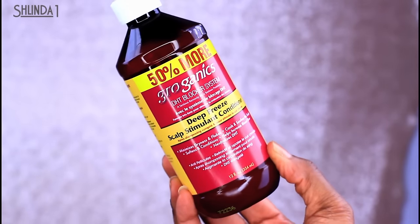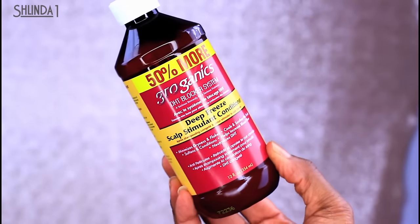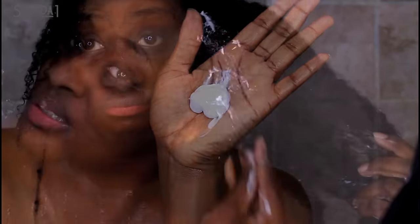The Deep Freeze Scalp Stimulant Conditioner nourishes the scalp and provides needed protein to aid in the reconstruction of healthy hair. Nourishing plant extracts help heal brittle hair and fortify weak cuticles. Apply a generous amount to the scalp, massage towards the ends, leave it in for five to ten minutes, and then rinse thoroughly.